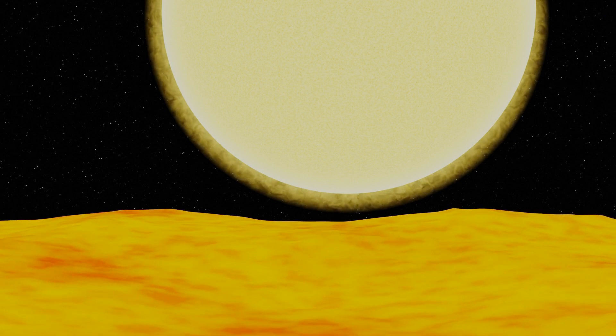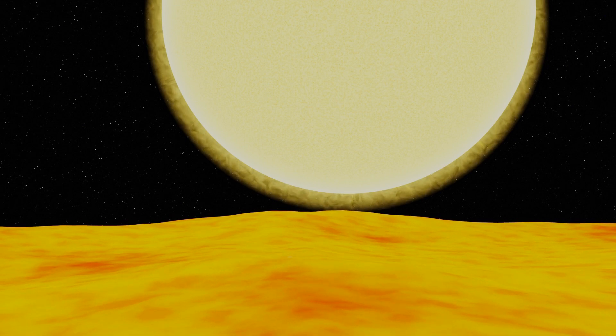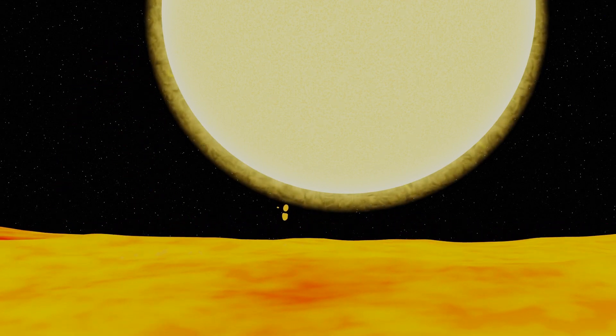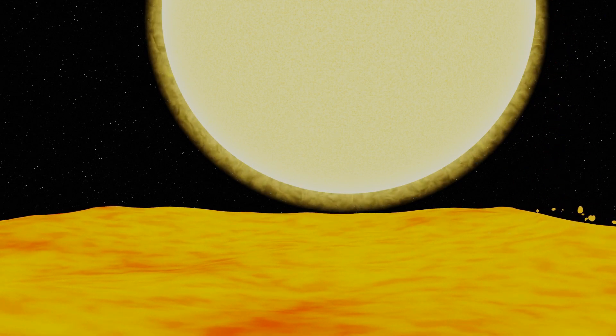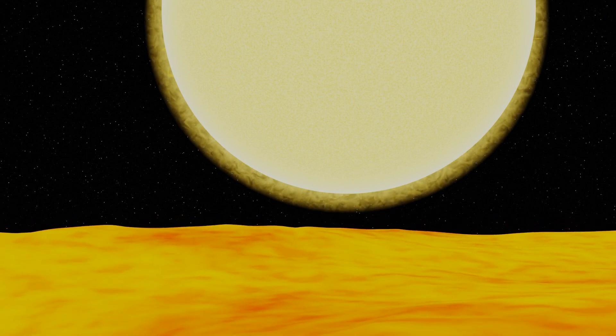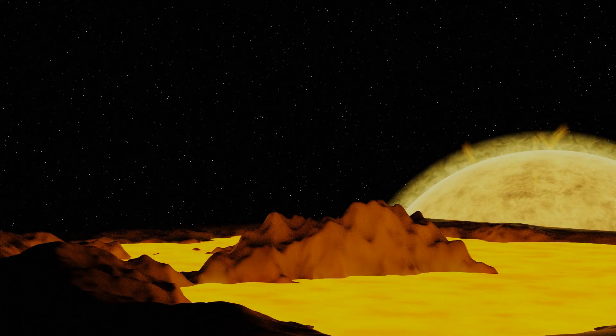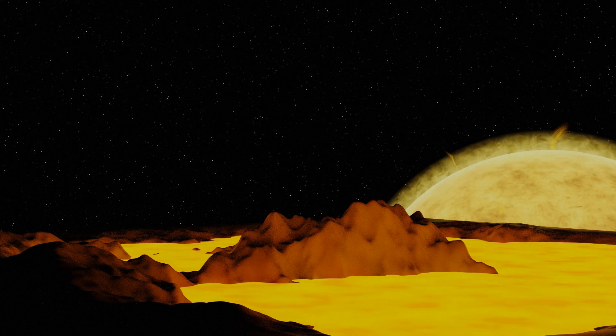These extreme temperatures could well lead to the formation of oceans, but not oceans of water — these would be oceans of lava. In fact, it's proposed that these planets be termed lava ocean planets, and these oceans would occur on the permanently star-facing side. On the night side, temperatures may plummet drastically since there doesn't appear to be much of an atmosphere to transmit any heat from the hot side to the rest of the planet. The terminator, the permanent twilight area of the planet, may have a mixture of solid ground and lava pools.